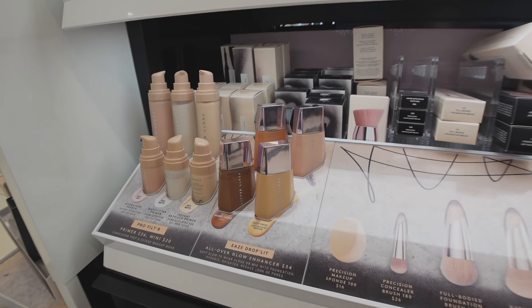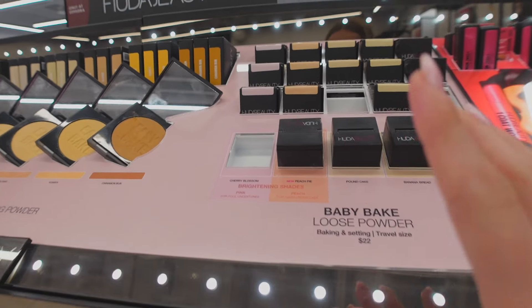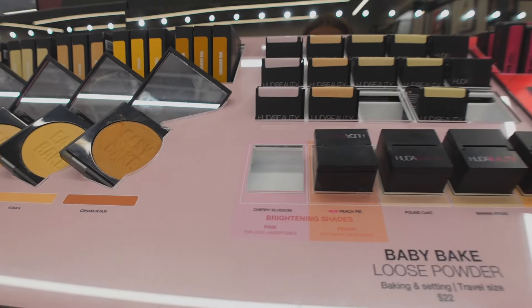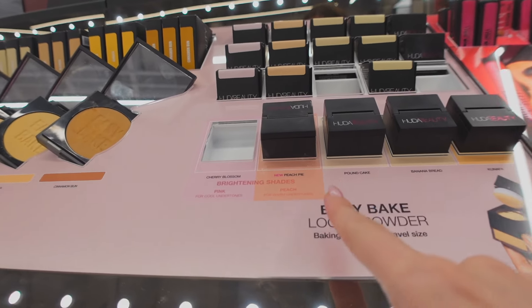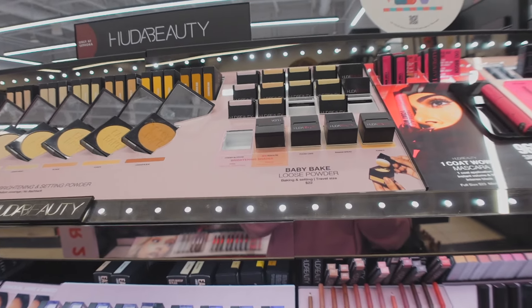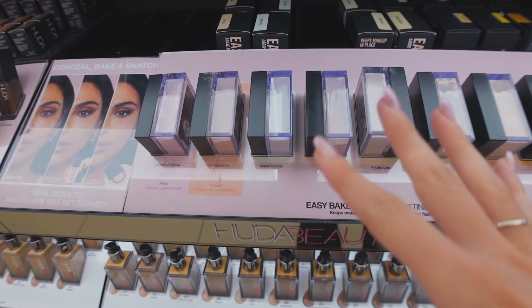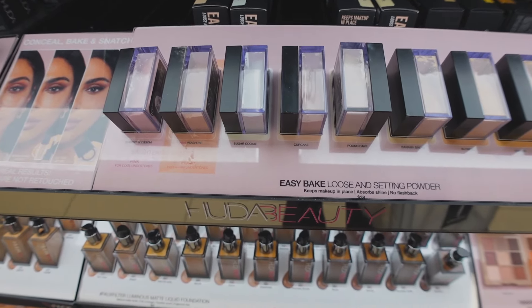They finally have the Huda Beauty Baby Bake loose powder in Pink or Cherry Blossom! I recently just purchased the Peach Pie so it would be super pointless for me to pick up this one, but oh my gosh I kind of want it so bad. I also kind of want the big size because it's way less messy, but I have no need for it right now.